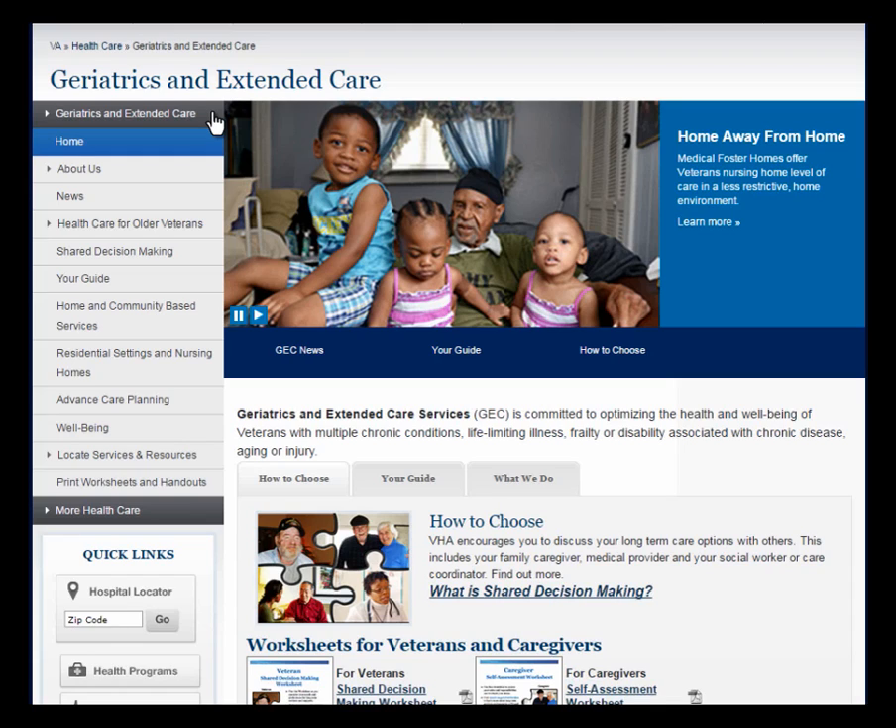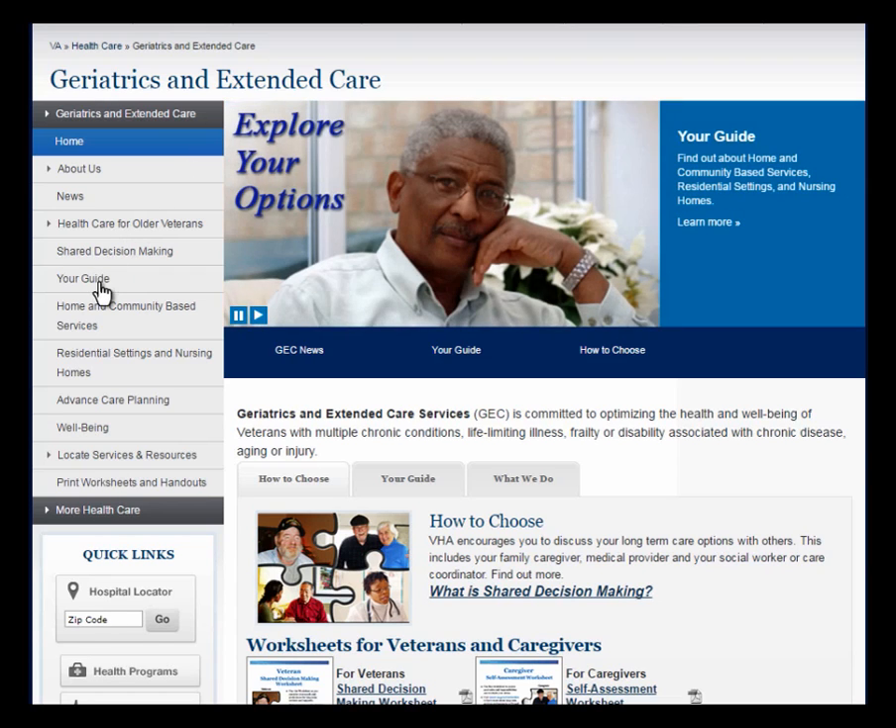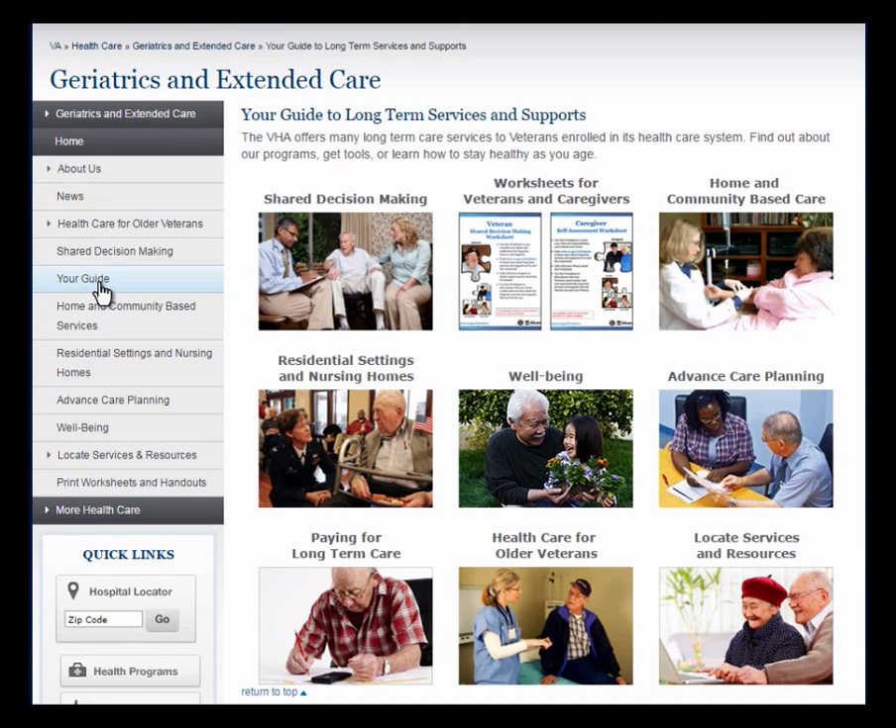Our tour will now take you through your guide — the index for the information and tools contained on the website. These services and tools can also be accessed through the left-hand navigation bar. Let's take a look at the range of topics offered.